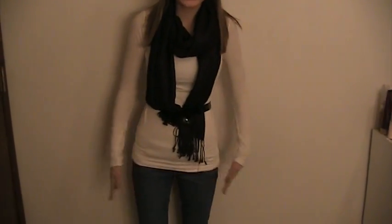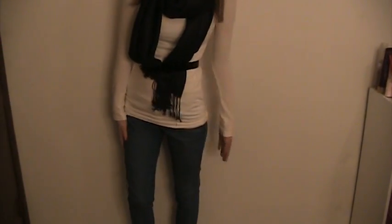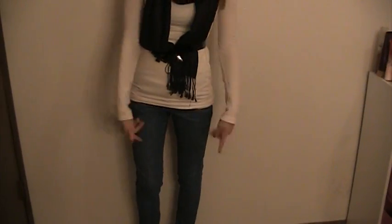Hey everyone, so today I'm just doing a quick outfit of the day. Cute and simple. I'm just wearing some skinny jeans and some flats. And I'm wearing this long sleeve, and it has like a little bit of detailing that's lace.